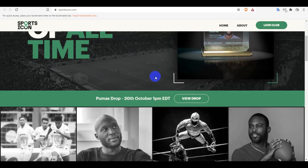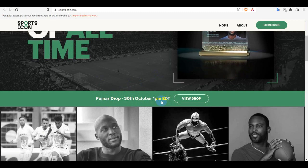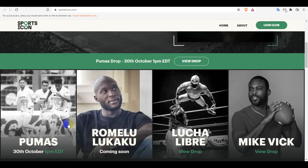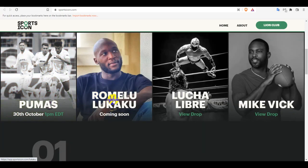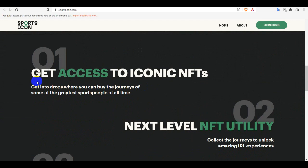With the greatest of all time, and a Pumas drop on November 30, 5:1 PM. You guys can see the Leon Club — they have some clubs, and some are coming. We are dropping that esport content coming soon, and you guys can also get access to the iconic NFTs.